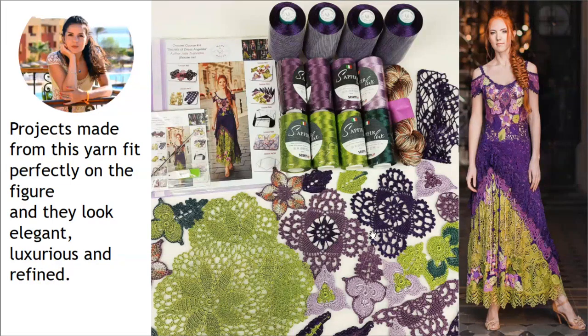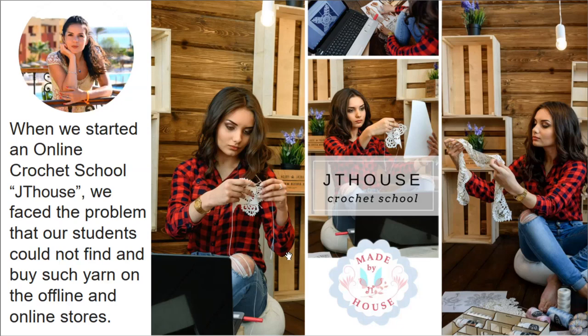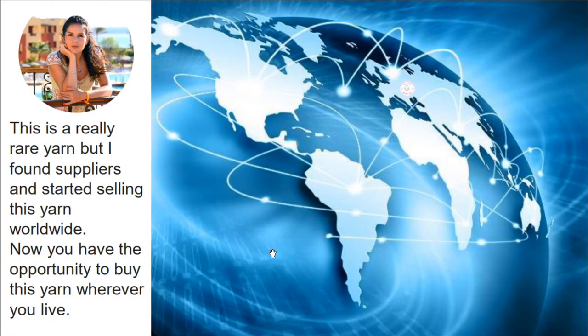As you can see, from these threads you can create really amazing projects — wedding dresses, evening dresses, summer suits, and blouses. It is truly a perfect thread that I have tested in my practice over 20 years. This thread is really the best in the world for creating tender lace. When we started our online crochet school, Jetty House, we faced the problem that students could not find and buy such yarn in offline or online stores. This is a really rare yarn, but I found suppliers and started selling it worldwide.